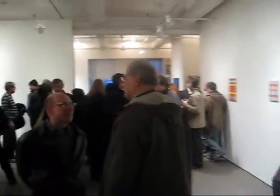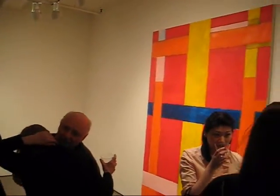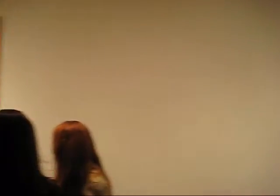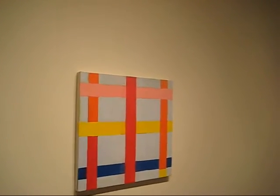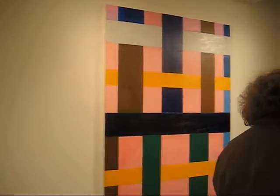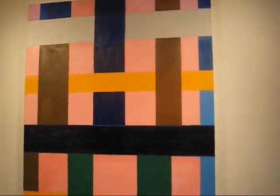I believe this is Thornton's second show here with Elizabeth Harris. The title of this show is Lattices. And if you look at his horizontal vertical structures on these paintings, I guess you can see where he got the title. If you're not familiar with the work of Thornton Willis, you would probably not realize what a huge step this is for him to change his format as much as he had for these paintings.